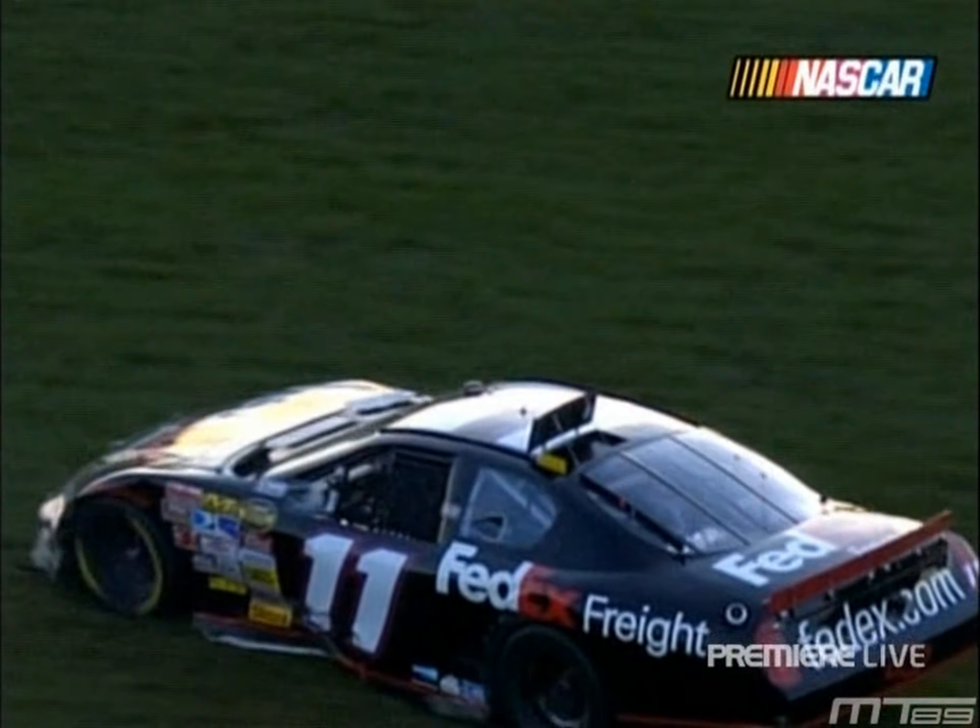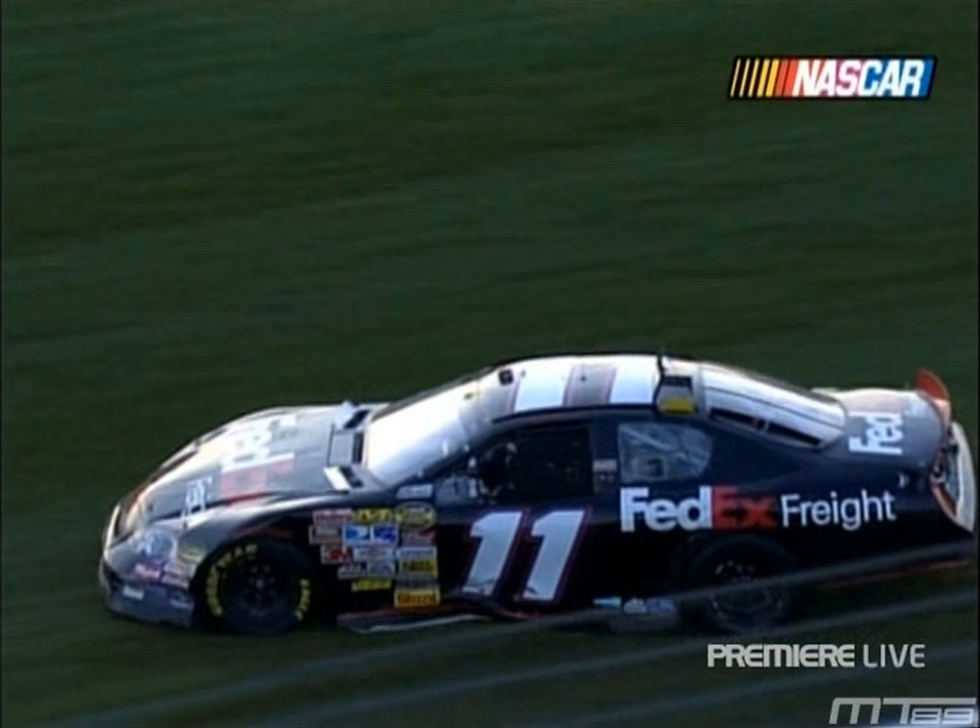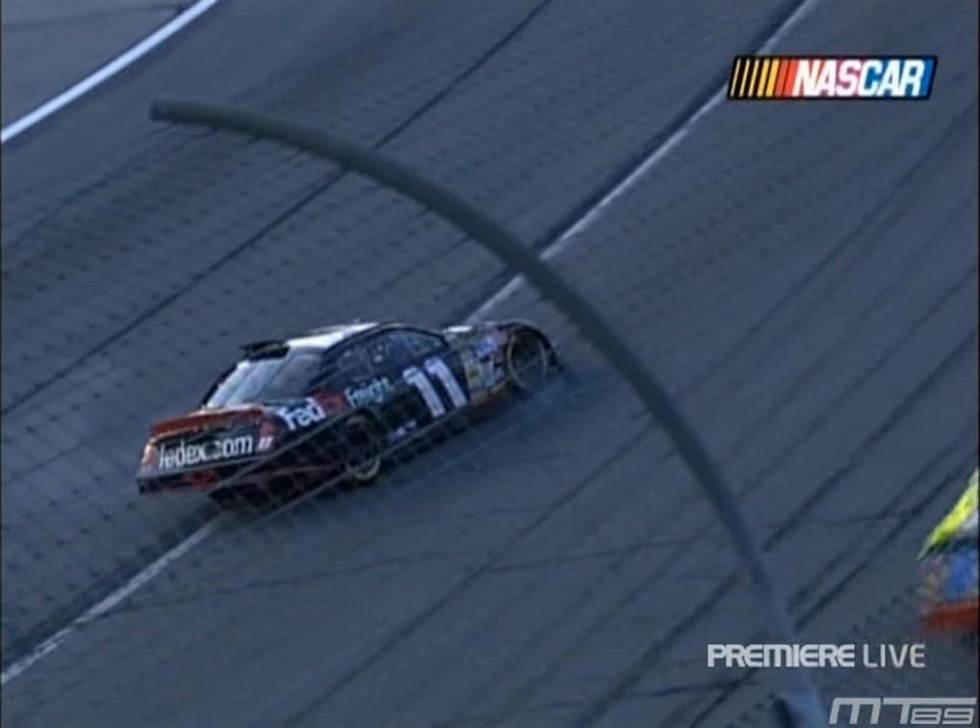These guys are going for it, though. With 26 laps to go, they've got to run every lap like we said earlier — like a qualifying lap. Got to get it on, and they were doing it.